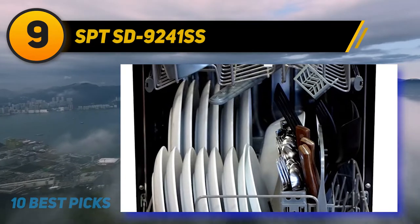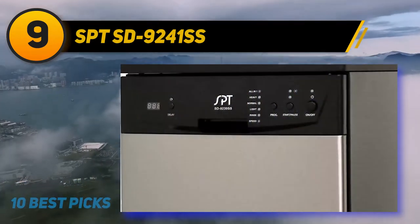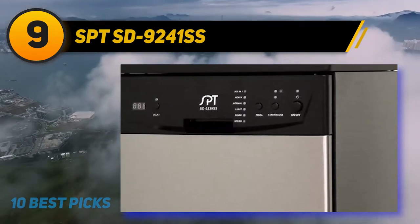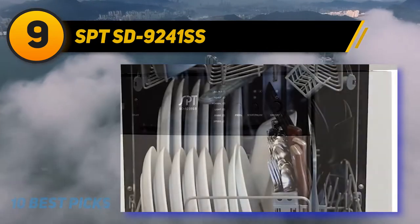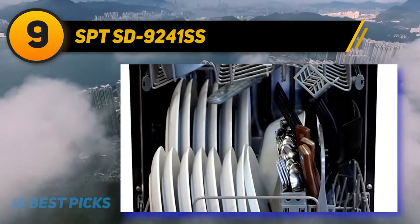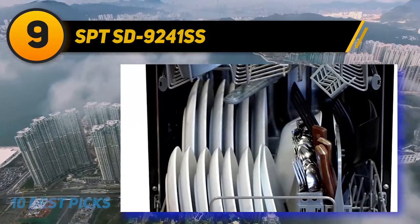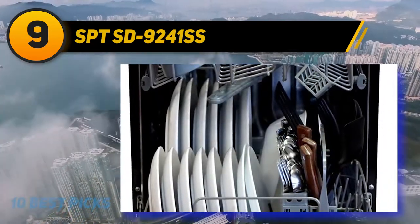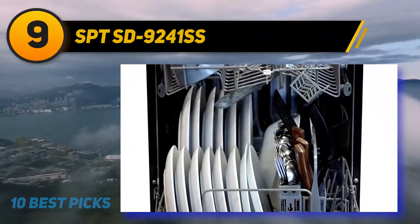At number 9: SPT SD-9241SS. The SPT SD-9241SS is a tried-and-true option if you need a portable dishwasher that can be quickly set up or stored away. Despite the low cost, this SPT dishwasher has a stainless steel exterior finish, as well as a stainless steel interior tub, both of which set the dishwasher apart from other compact portable models.